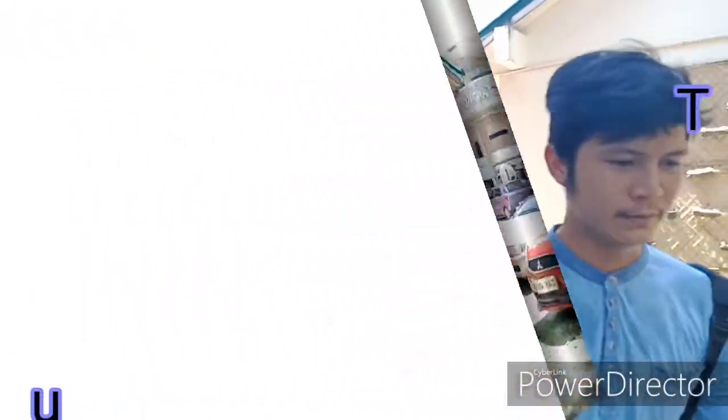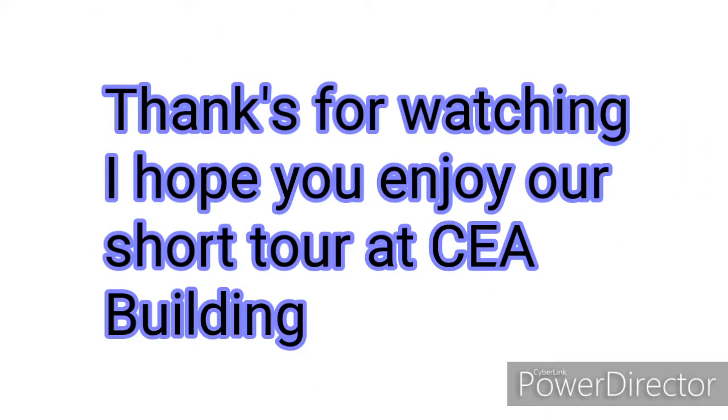Okay guys, thank you for watching. That's all our tour for today. I hope you enjoyed it. Thank you.